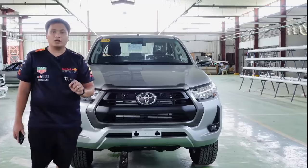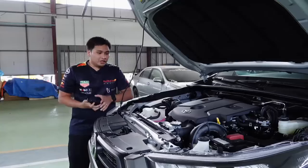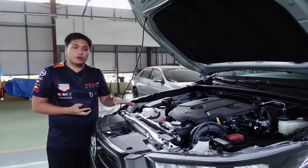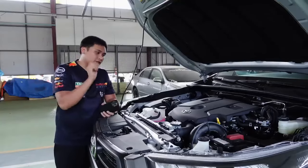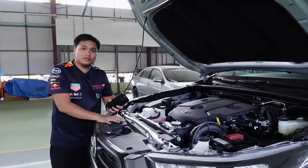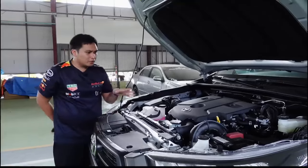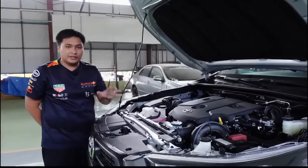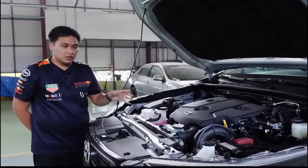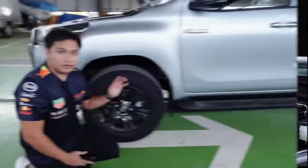The engine of this Hilux E is the same as before — a 2.4-liter variable nozzle turbo direct-injected diesel engine, turbocharged, putting out 150 PS of maximum power and 400 Nm of torque. This engine has been in the Toyota Hilux ever since they did a full model change, so you know it's very reliable and also very serviceable.